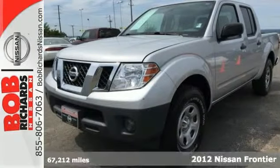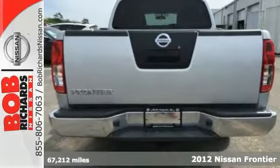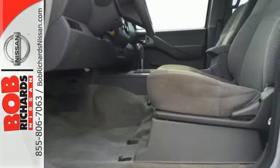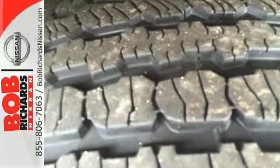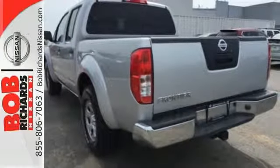It's a 2012 Nissan Frontier. From the front grille to the tailgate, this pickup is packed full of quality features like an auto-dimming rearview mirror, air conditioning, tilt steering column, privacy glass, roof rack, and the added performance control of hill start assist, vehicle dynamic control, and four-wheel anti-lock brakes.